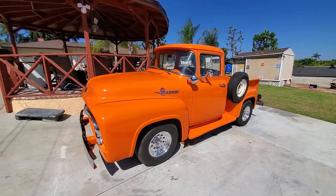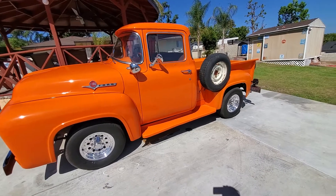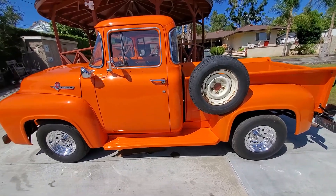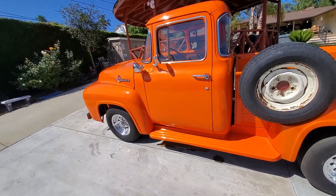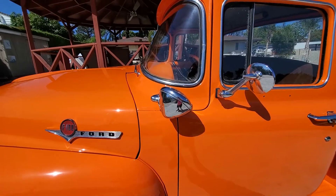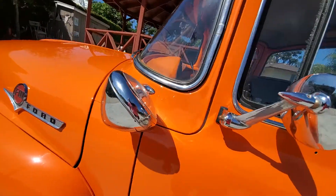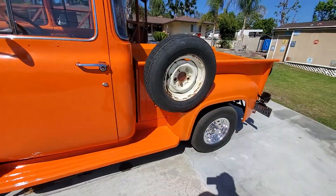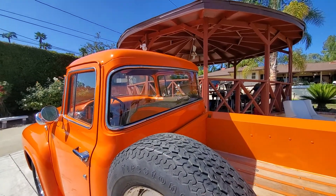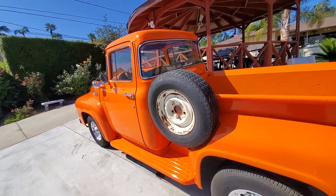1956 Ford F100 pickup truck. This is a stepside short bed with a spare tire on the side. It has a factory spotlight — you can believe that, back in 1956 — and the old Ford insignia. Factory original big window. Somewhere around 6,200 were produced back in '56; they didn't make too many of those.